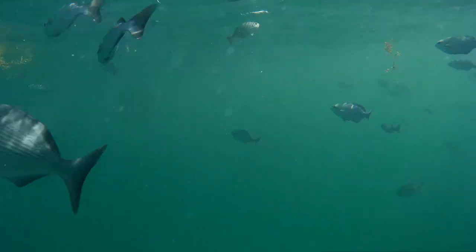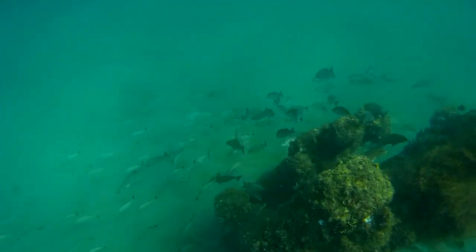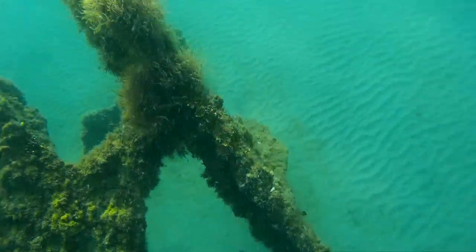This is our expedition to the wreck on July 14th and 15th of 2019. This is the south end first, about 15 feet of water.